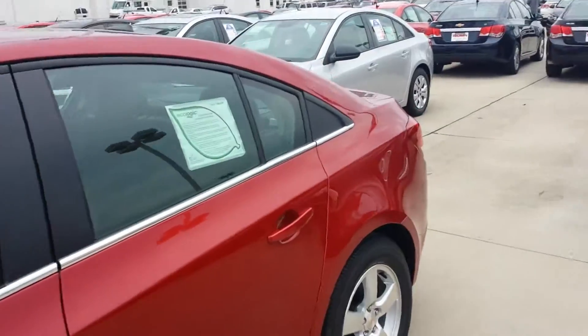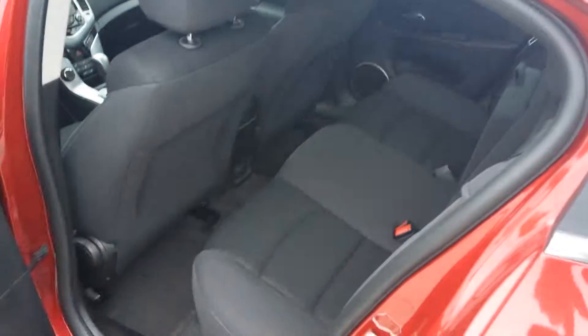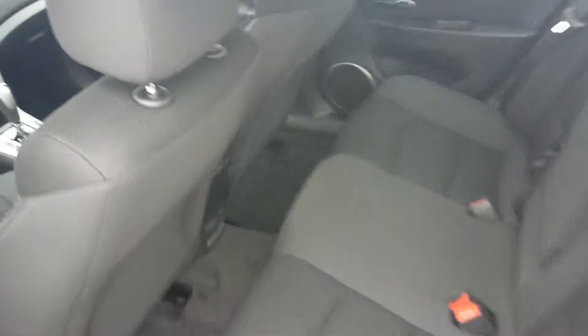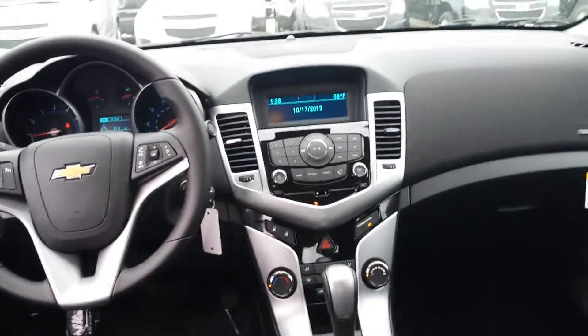Even the base package comes standard with your power windows, power locks, power mirrors, and keyless entry. This is the LT with a moonroof. It does have plenty of legroom, a latch system in the second row, a power sliding moonroof, and an automatic transmission which is a six-speed automatic.